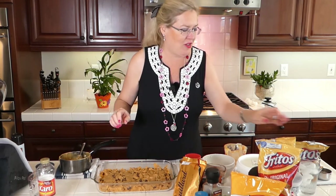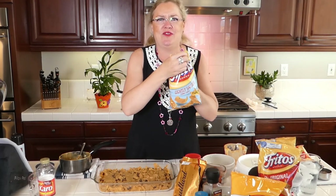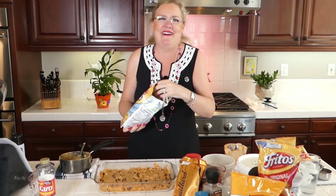Now I have about half of our syrup on our Fritos and our cup of chocolate chips. So now I'm going to take another bag of Fritos — and I thought, what the heck, we'll use the 50% less salt ones.